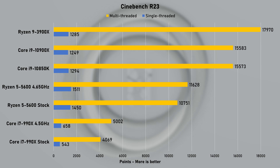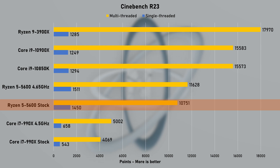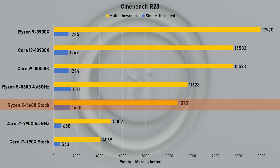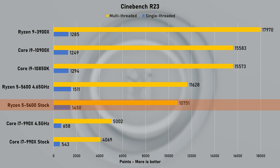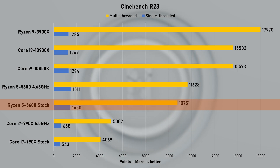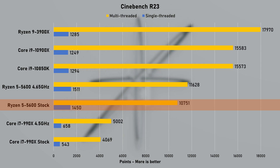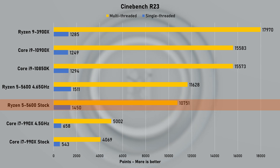Let's start with Cinebench R23, where the 5600 already shows great results. At stock speed, the multi-thread score of 10,751 is more than double what the legendary Intel i7-990X pushed. I'm going to test more 6-core CPUs soon so that the comparison is fair and makes more sense. The single-thread score of 1,450 points is the fastest I've ever recorded, making both my 3900X and the 10th Gen 10900X slower by 12%.